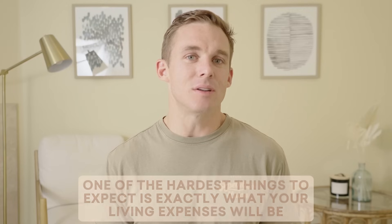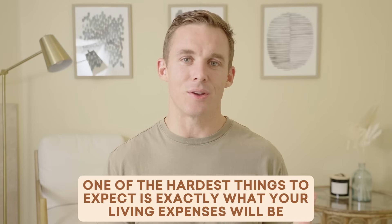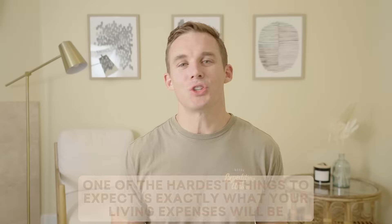Planning your retirement would be easy if you knew exactly what to expect, and one of the hardest things to expect is exactly what your living expenses will be. Sure, you probably know the basics — your utilities, your cell phone bill, maybe even your groceries. But what about those unexpected expenses? The ones that catch us off guard and could potentially derail our entire retirement?